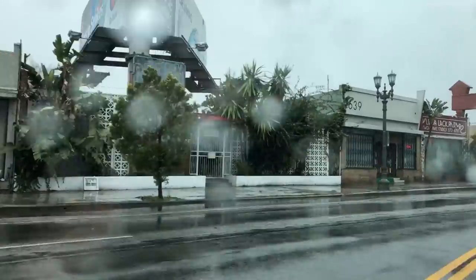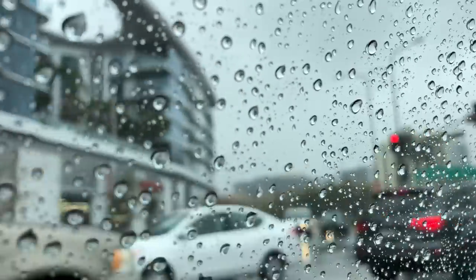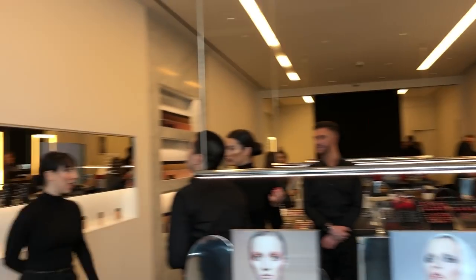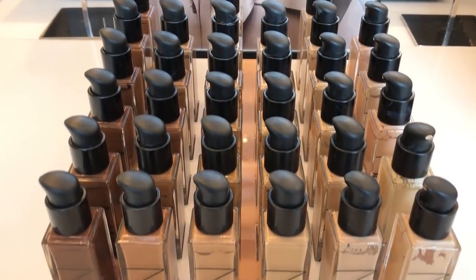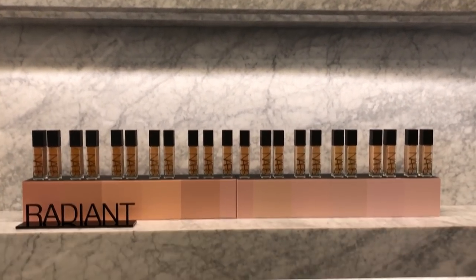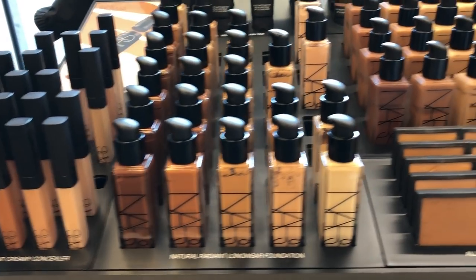Don't forget to like and subscribe. So we are talking about Natural Radiant Longwear Foundation today. There are 33 shades, which is incredible. One thing that I love about NARS is that we've always been really inclusive of every complexion, from the fairest to the deepest. It's a 16-hour wear, which is really incredible, and it works on all different skin types, but gives you that radiant finish.